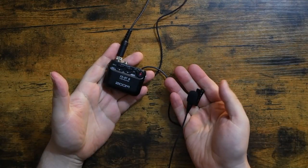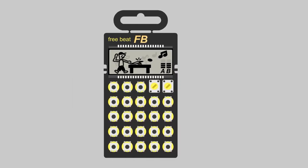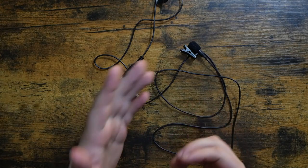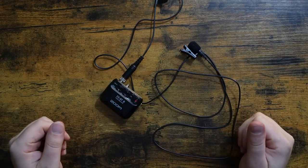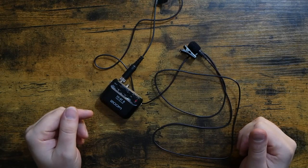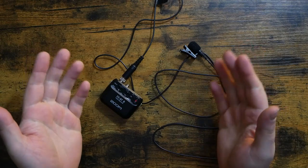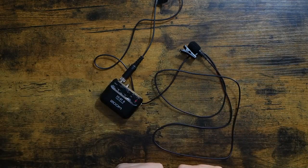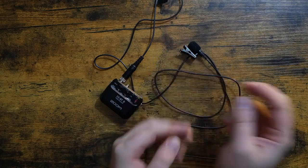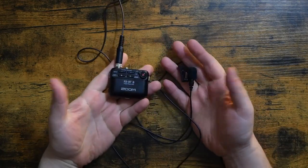The Zoom F2 BT is amazing. Hey, how's it going everybody? Welcome to Free Beat, where I post new music-related content every single day. If that sounds good to you, hit that subscribe button and ring that notification bell. Today's patron shout-out goes to Andy Bodger — thank you so very much for the support. Let's get started.